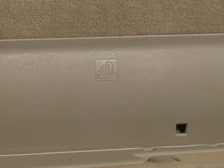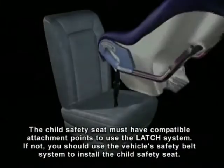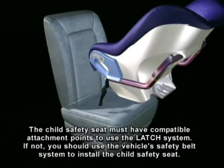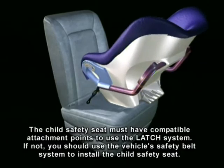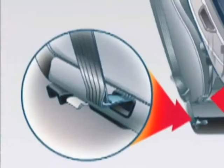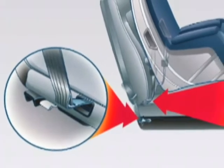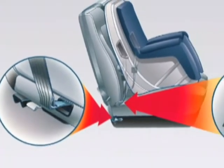All Venture models are equipped with a LATCH system of lower anchors and top tethers for children. The LATCH system offers an attachment for a child safety seat that's independent of the vehicle's safety belts. A compatible child safety seat can be installed in two rear seating positions, and a third position is equipped with a top tether anchor.